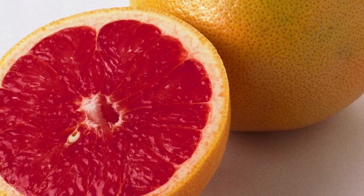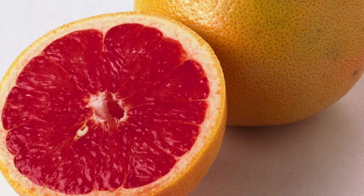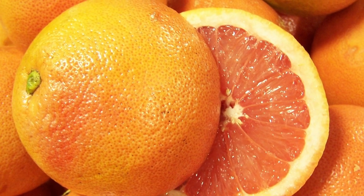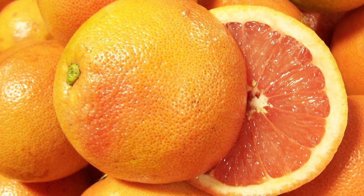The Texas Ruby Red Grapefruit is going to be slightly flattened, almost globular. Their rind is yellow-orange with a flush of rose indicating ripeness. The peel is medium thick and bittersweet.